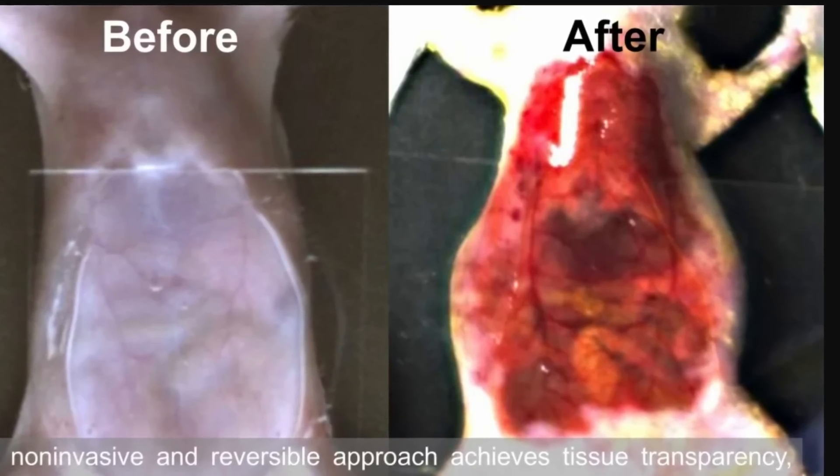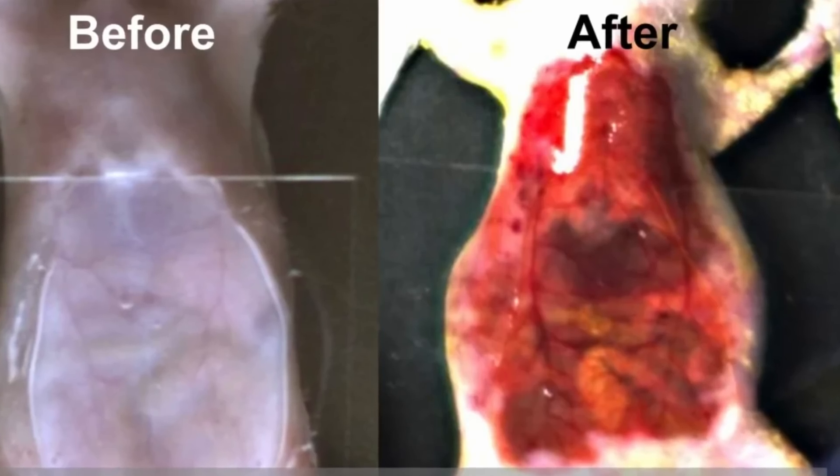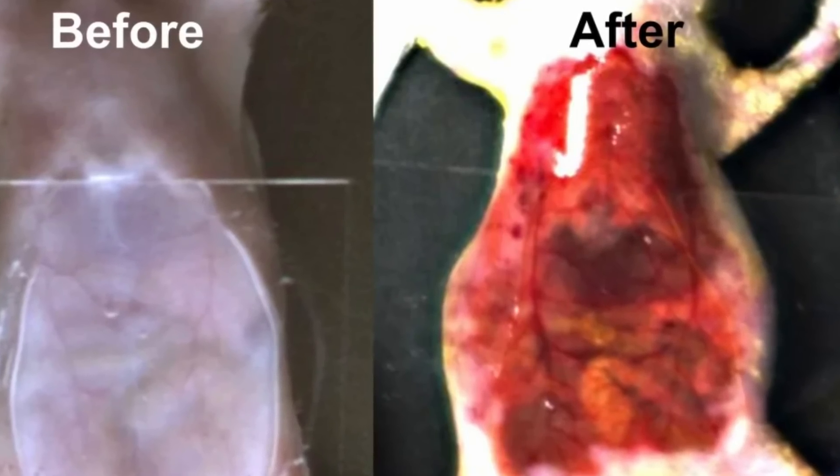In this video, we're going to discuss an absolutely groundbreaking study that actually discovered something by using theoretical predictions from optics when it comes to various types of skin. And specifically, they discovered a technique that turns skin invisible, or essentially transparent, allowing us to see through the skin into the body itself.